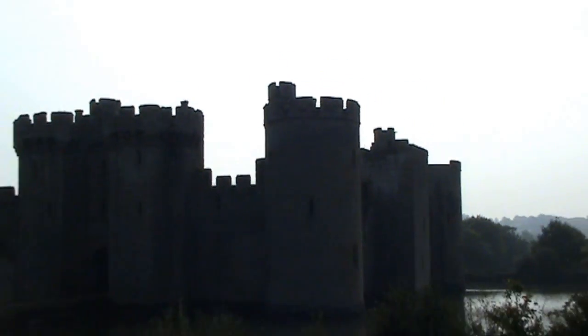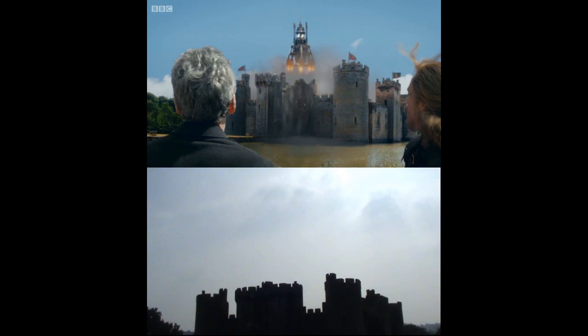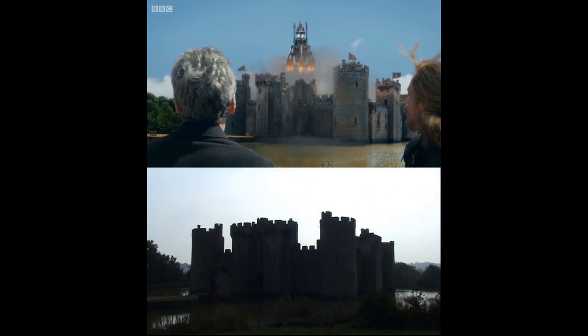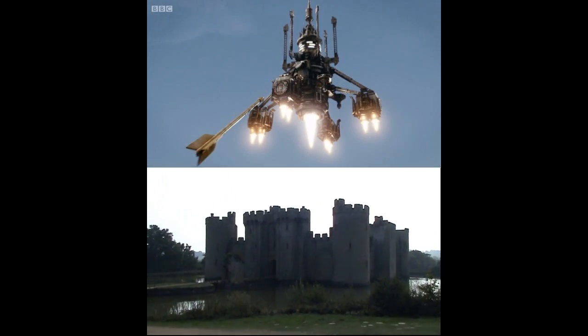This is the castle that appears when that spaceship comes out from the top. Remember that? And then the Doctor, Clara and Robin Hood shoot at it with the golden arrow.